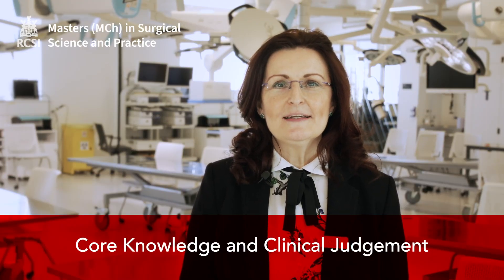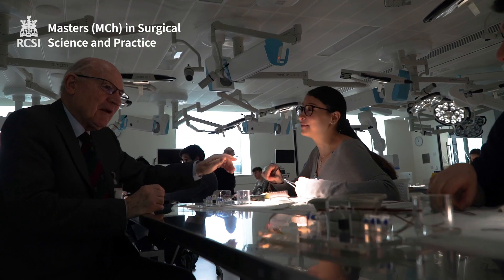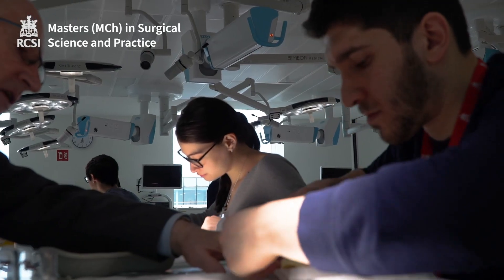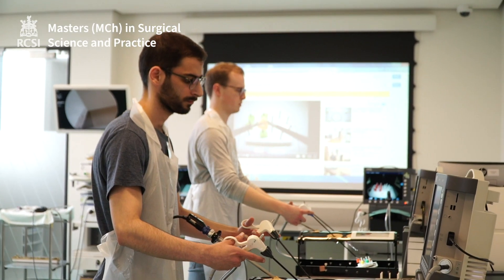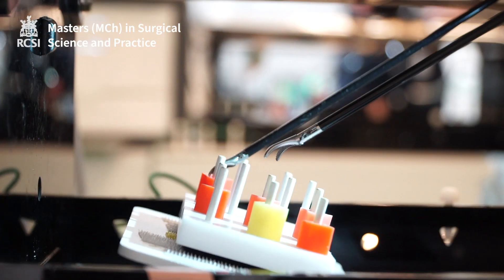Module one, which is core knowledge and clinical judgment, is delivered through anatomy, physiology and surgical oncology bootcamp which starts in August. The clinical judgment aspect is delivered through simulated multidisciplinary team meetings, surgical forum, case-based discussions and journal club.